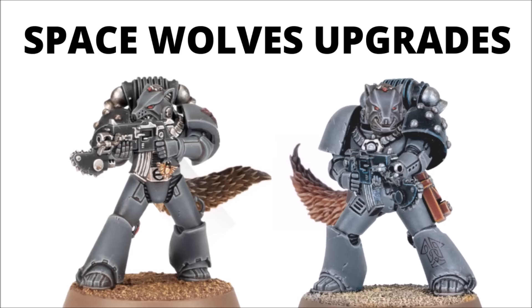It seems that today we've got some other Space Wolf upgrades leaked that also look kind of controversial, and I think that a lot of people are going to like them, but again I do feel like it's probably going to divide opinion in terms of the aesthetic.